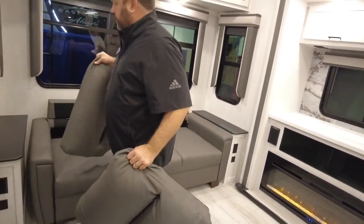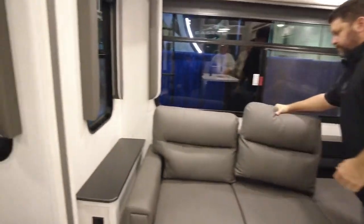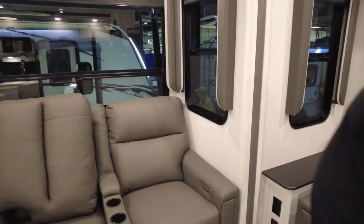We also upgraded the recliners with power recliners and USB chargers. All roller shades throughout.